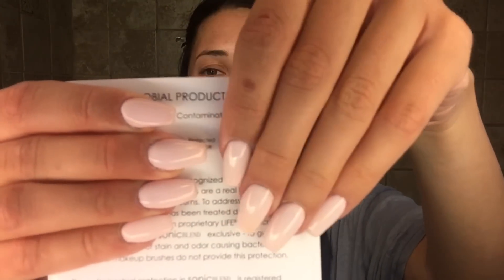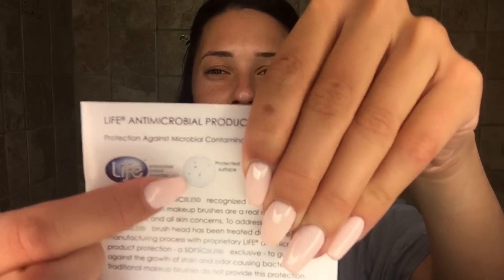The antimicrobial part of the makeup brush itself will never wash out, so you don't have to worry about washing out any of the good stuff — it's always built in there with a lifetime guarantee. It shows you what other makeup brushes look like with bacteria versus theirs. It's not going to get 100%, but it's like 99.5% of the crud not lingering on there.